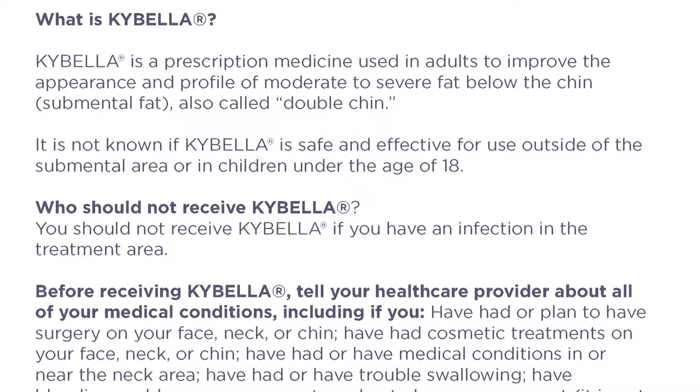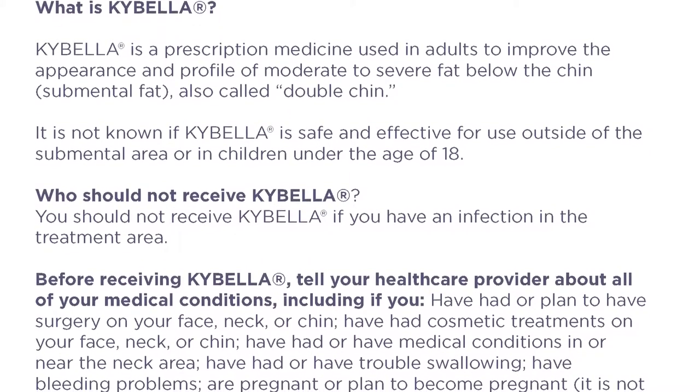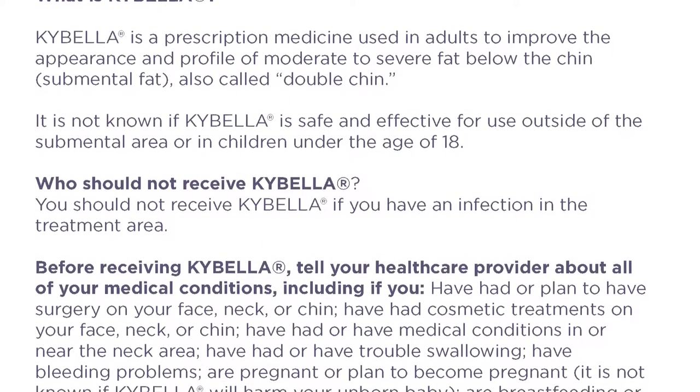Who should not receive Kybella? You should not receive Kybella if you have an infection in the treatment area.